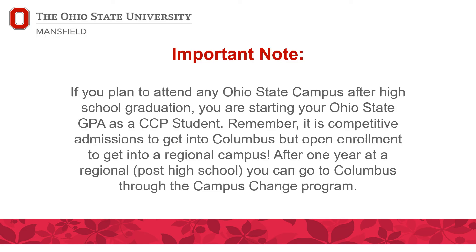An important note: if you're going to attend Ohio State after high school, remember that you're starting your Ohio State GPA as a College Credit Plus student. Columbus is competitive admissions — they receive around 50,000 applications for only 9,000 spots — so doing poorly in CCP hurts your Ohio State GPA and your chances of getting into Columbus. However, it's open enrollment for a regional campus, meaning any Ohio high school graduate is 100% guaranteed accepted to OSU Mansfield or another regional. After one year at a regional post high school graduation, you can transfer to Columbus through the campus change program, which is 100% guaranteed without reapplying.